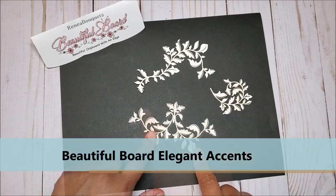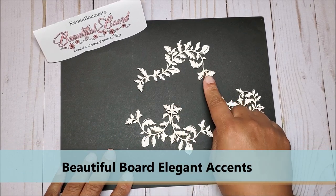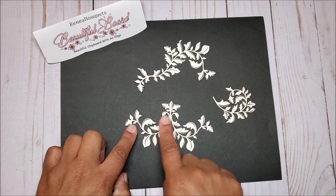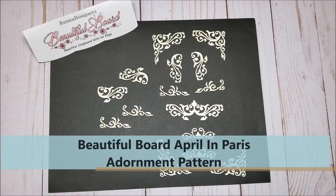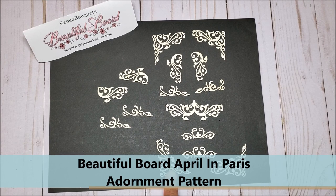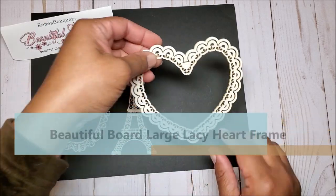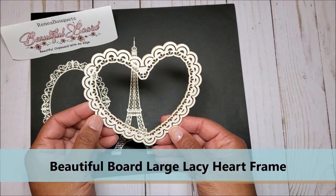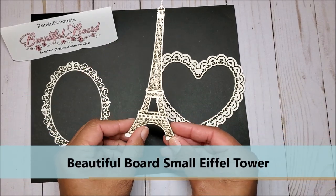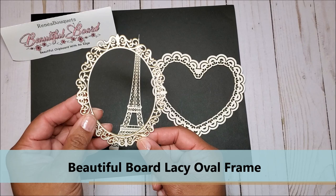Next, we have the Beautiful Board Elegant Accents. I think these are so pretty. I love the Beautiful Board in its natural color, but you can also easily change the color with markers, paint, or you could add glitter. Next, we have the Beautiful Board April in Paris Adornment Pattern — there are a number of pieces in this set, and you can use them as is or embellish them as you wish. Next, we have the Beautiful Large Lacy Heart, the Small Eiffel Tower, and a Beautiful Lacy Oval.